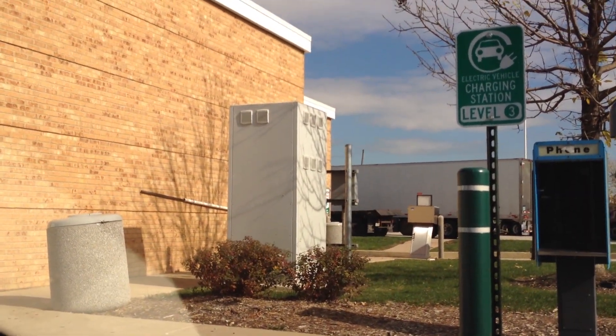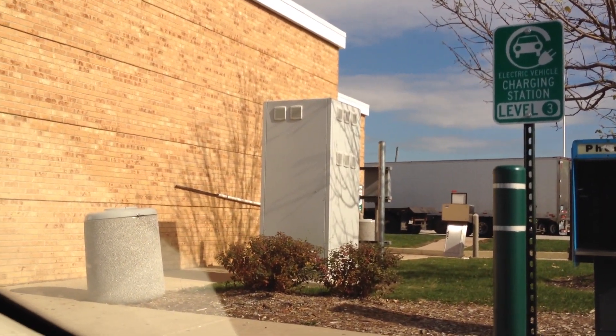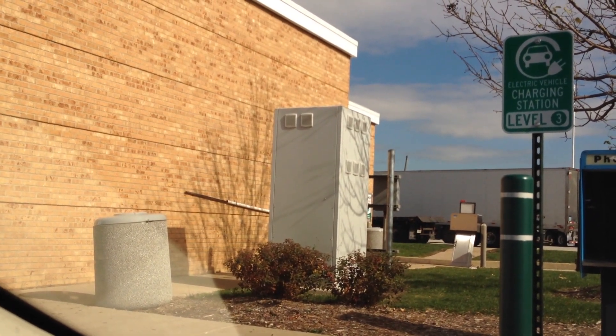There's the power plant for the CHAdeMO over there — a big gray kiosk.